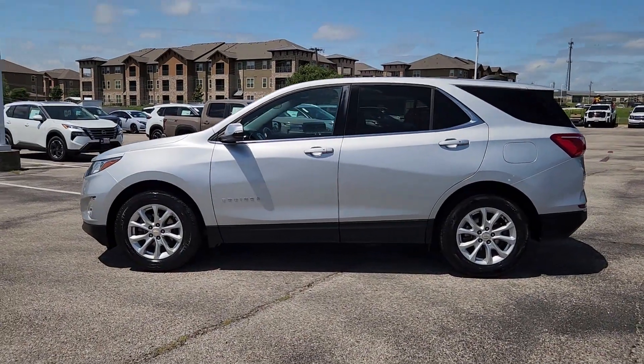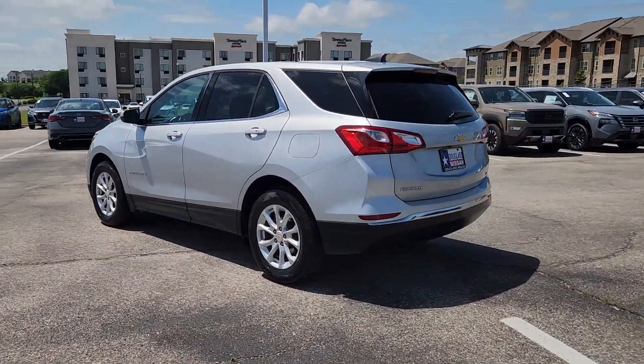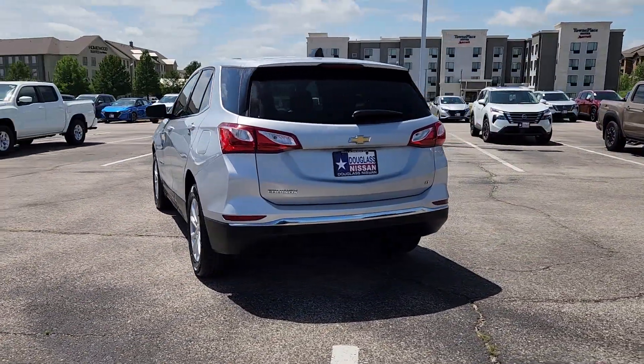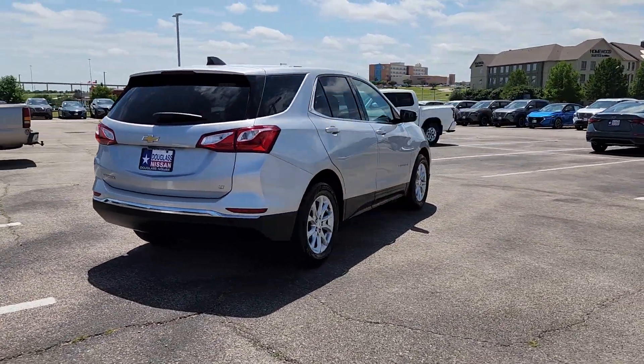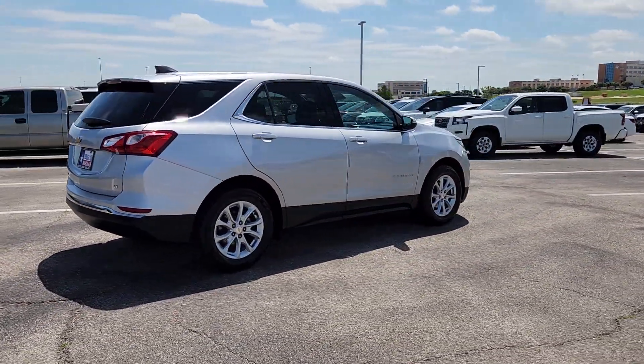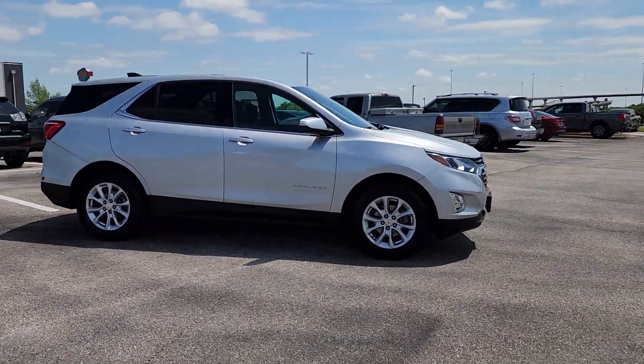Here is a wonderful 2019 Chevrolet Equinox. With less than 60,000 miles on the odometer, this vehicle stands out from the rest. The Equinox delivers advanced safety features, family-friendly passenger comfort, technology that keeps you connected and entertained, ample cargo space, and sculpted styling.